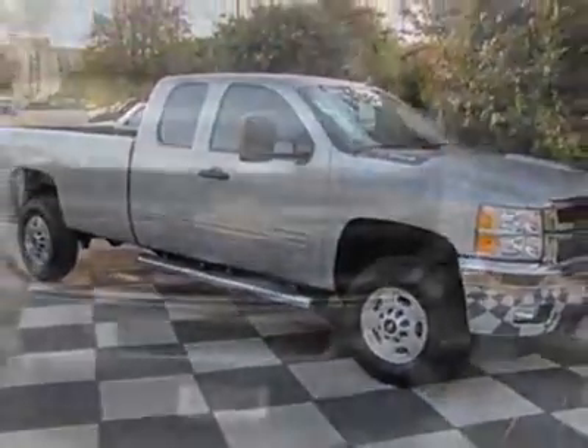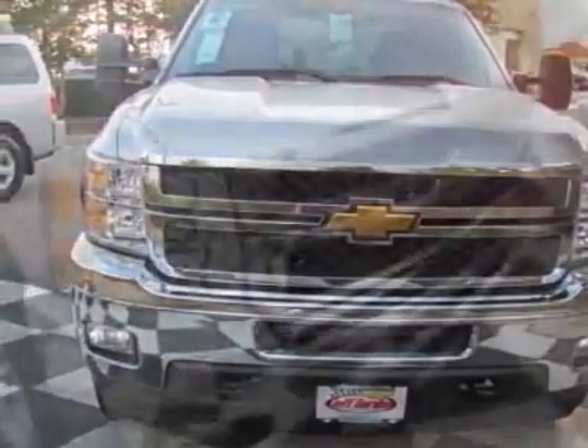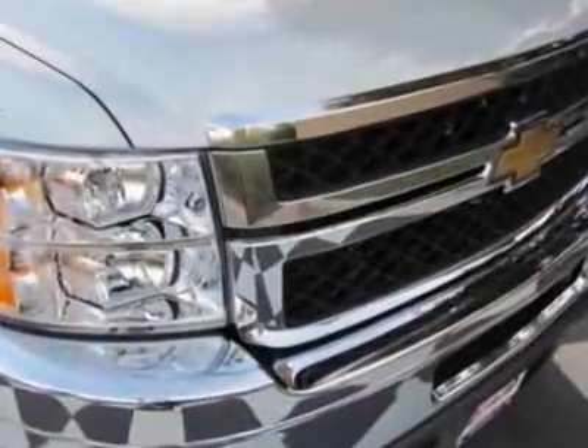Black. GVWR: 9,500 pounds (4,309 kilograms). Rear axle: 3.73 ratio.